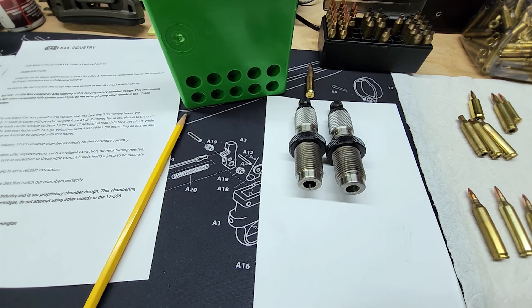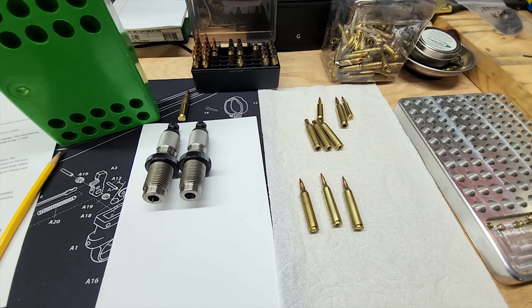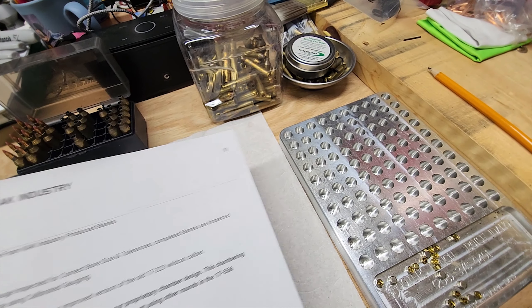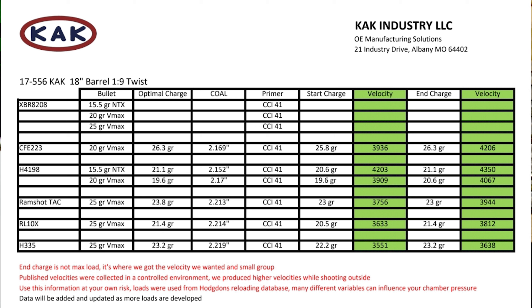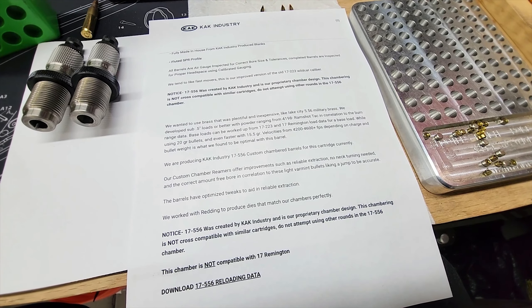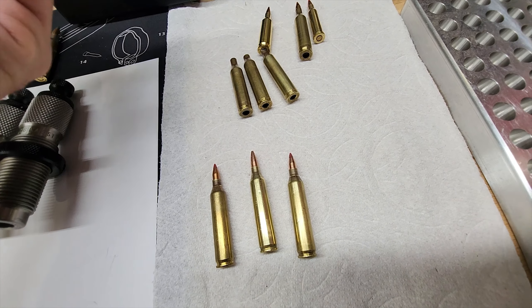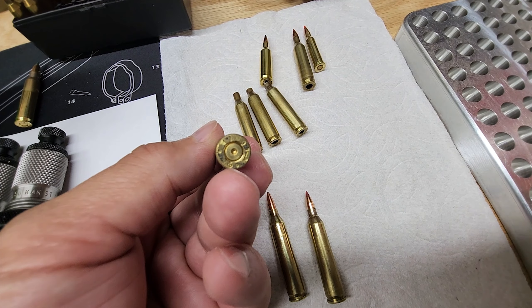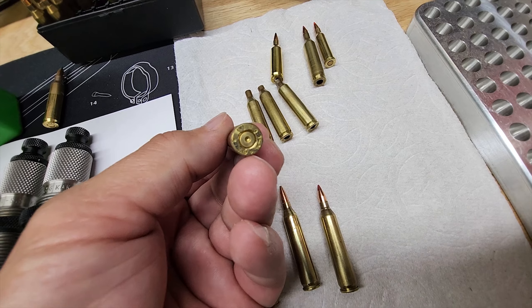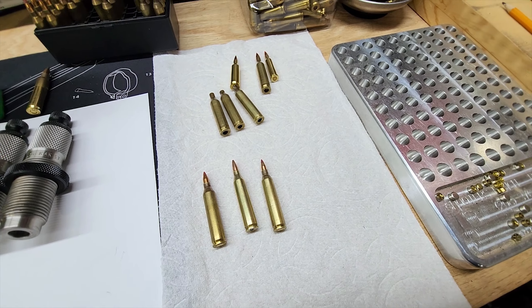KAK Industry actually has printed-out load data on their website where you can start. I went ahead and used the same powder — IMR4198 — that I used for my 17 Remington, and basically upped the loads and kept going. You can see there is no pressure on that case at all; I could go a lot faster if I wanted to. I just got an accuracy I was very happy with and stuck with that.